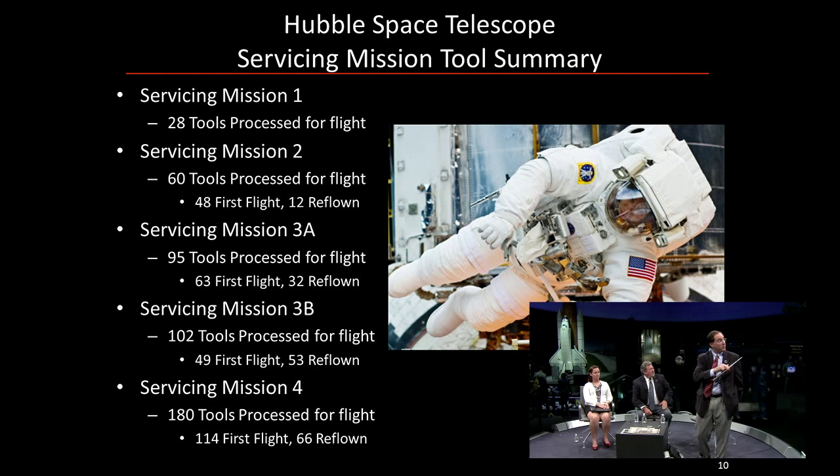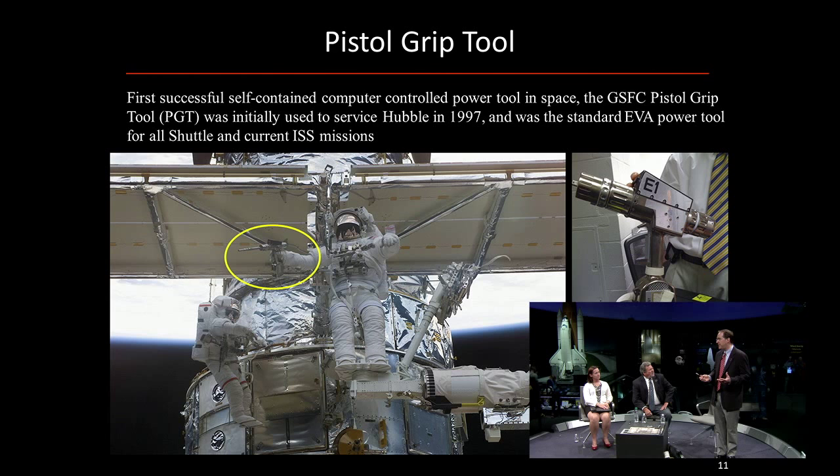The pistol grip tool is basically your home power tool, but made for space. Space is very tough for a tool to work in — it's very cold, it's in a vacuum, and temperature swings are extremely great. So this is a very sophisticated computer-aided tool that allows us to do the right revolutions as well as provide the torque for all our different fasteners. This tool was developed at Goddard and was used on all the servicing missions, and even today it's used up on the Space Station to support the EVA crew during their change-outs and maintenance work on ISS.